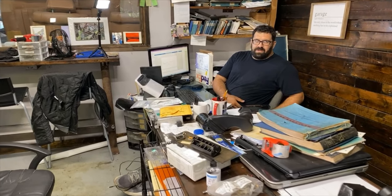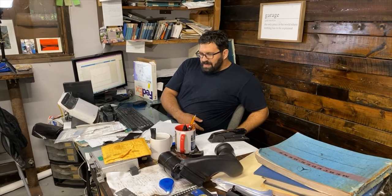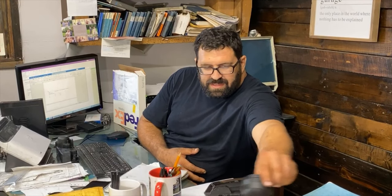European versus U.S. market 126s — what's the difference? Recently, with a spate of Euro market 126s coming through our shop, I thought it would be a fun idea to hone in on the differences between the European market 126s — really the rest-of-world market 126s — and the U.S. market 126s.